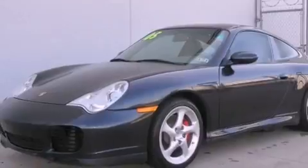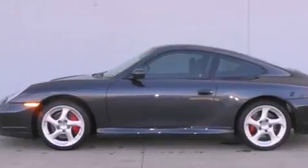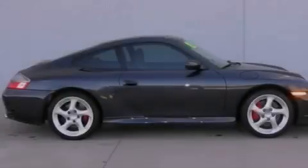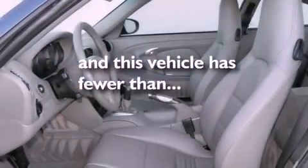Features include a power moonroof, xenon headlights, cruise control, a CD player, a leather-wrapped steering wheel, a passenger side vanity mirror, a security system, traction control, dual power seats, and this vehicle has fewer than 23,000 miles on the odometer.